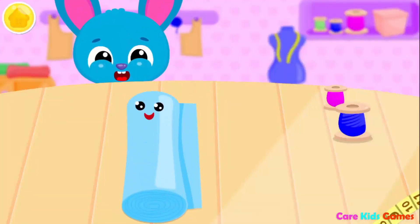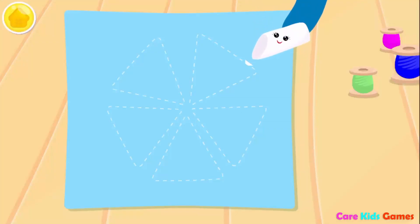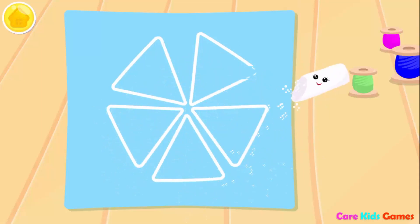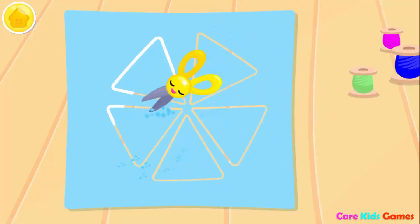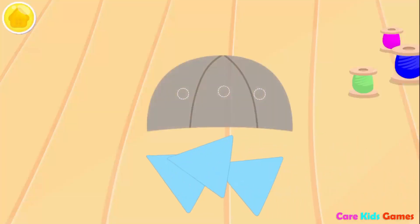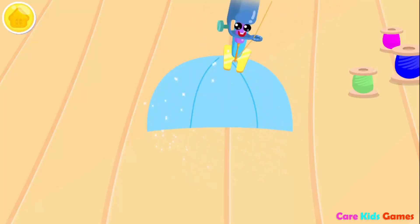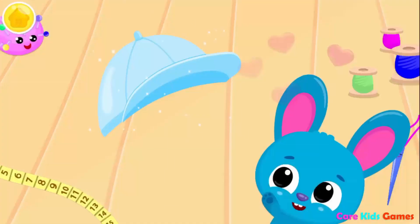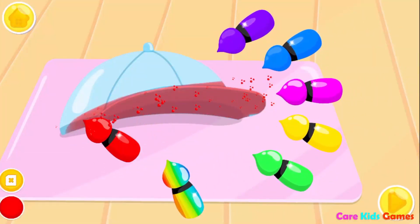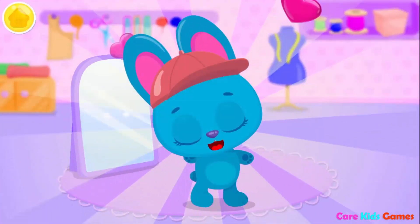Let's make a hat! Can you cut it? Let's mark the cut line. Now cut them out. Put the pieces together. And sew it! Don't forget the peak! Lovely! Cover it! Red! This is the best hat ever!